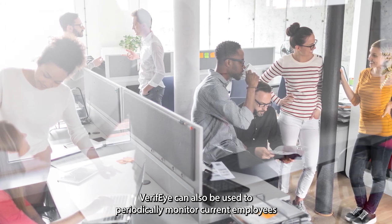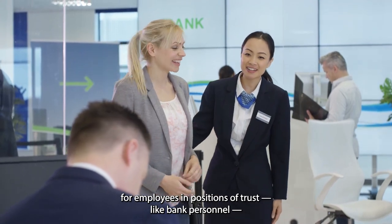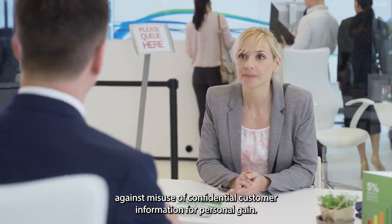Verify can also be used to periodically monitor current employees. For employees in positions of trust, like bank personnel, Verify can ensure trustworthiness through periodic testing, safeguarding against misuse of confidential customer information for personal gain.